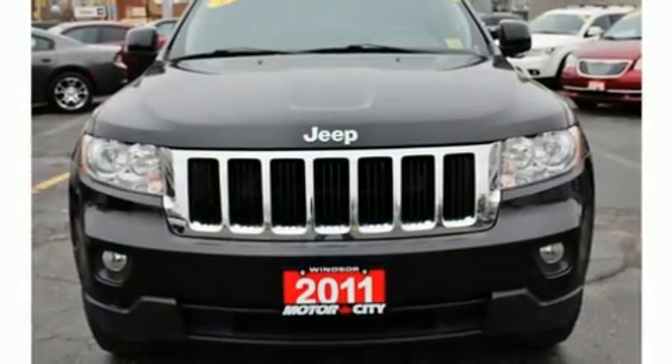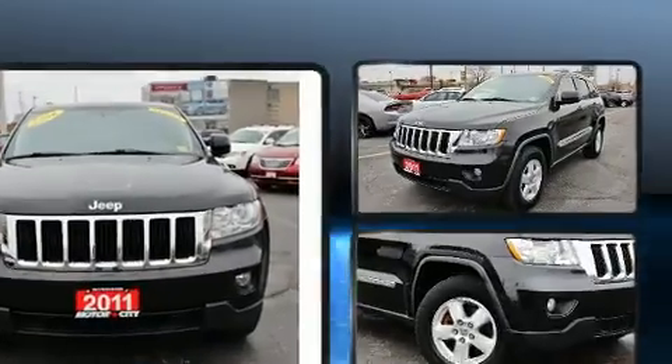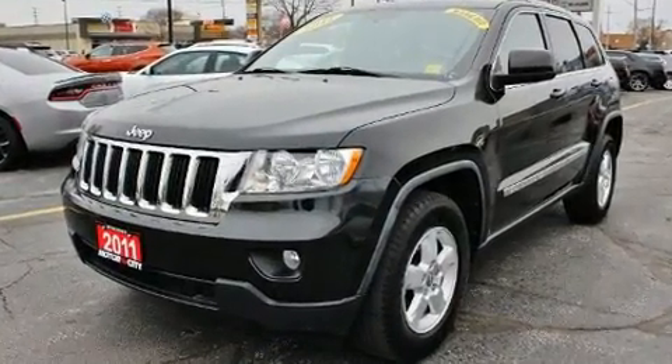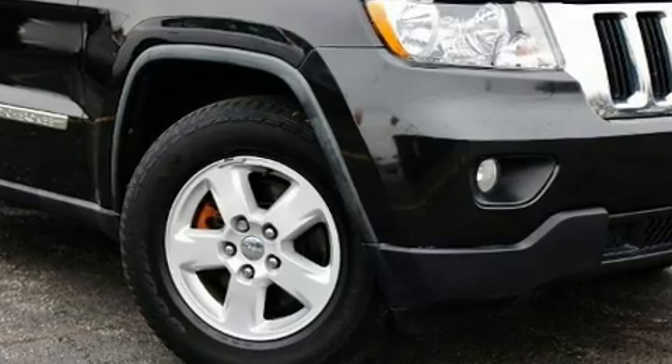Take command of the road in the 2011 Jeep Grand Cherokee. Top features include power windows, one-touch window functionality, a trip computer, front dual zone air conditioning, a roof rack, and a split folding rear seat.